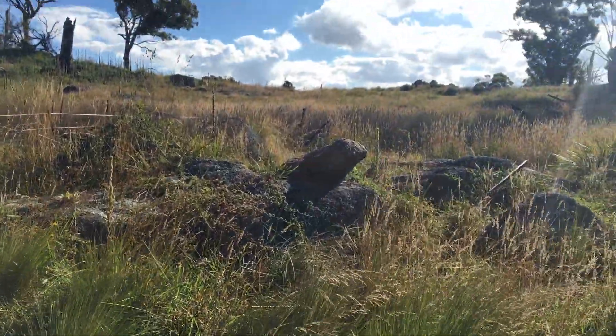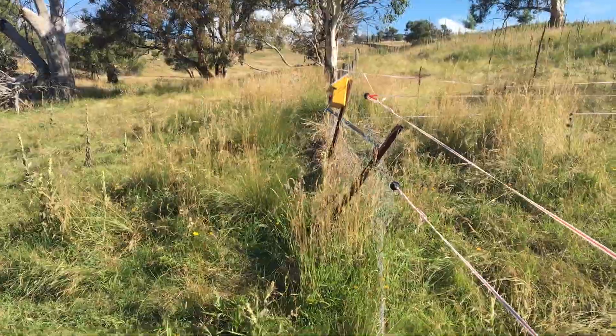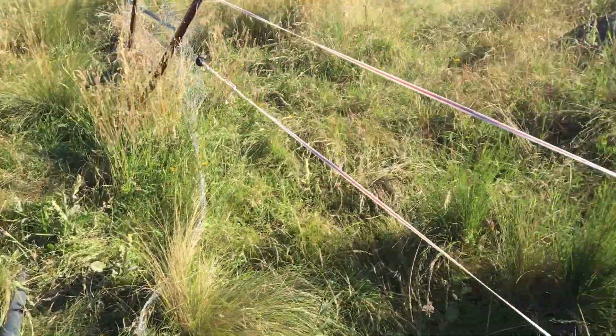The other fence came down there, and so did this one, and all three of them joined up here at this strainer post.